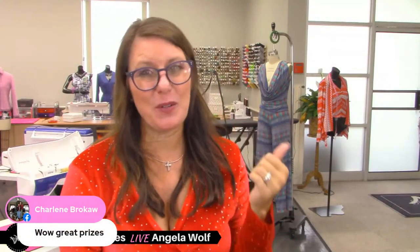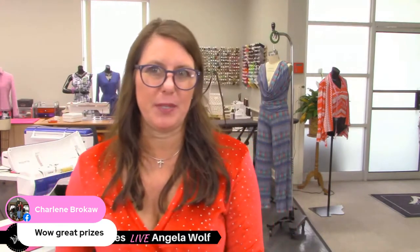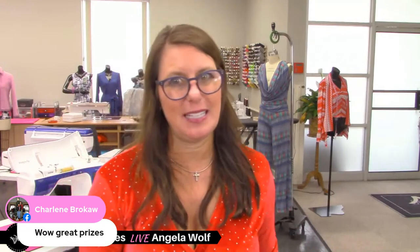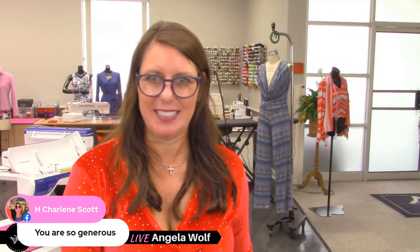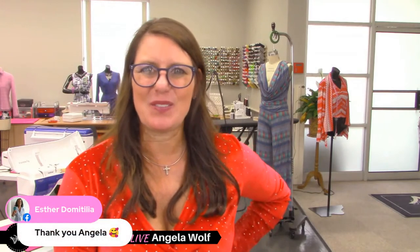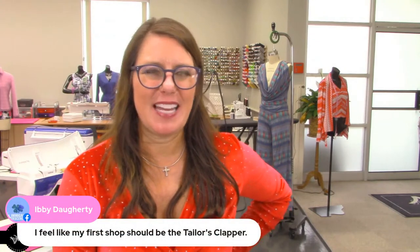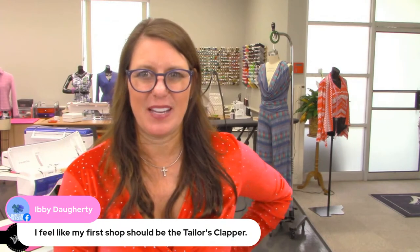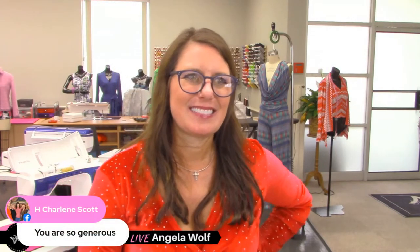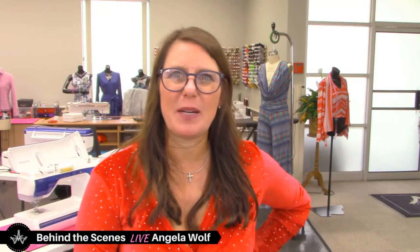A few other people have offered to contribute prizes as well — I haven't decided if they'll participate now or during birthday week. Remember this week is anniversary week, which is why I need to run shortly. The tailor's clapper is the best tool in your sewing room, if I don't say so myself.